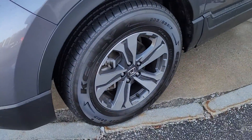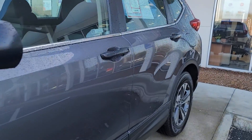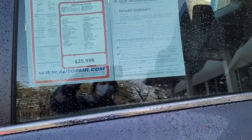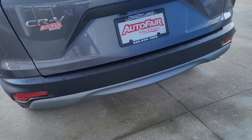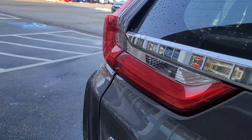It has the alloy wheels. The color is Modern Steel Gray. There's the back, the wiper, and backup camera.